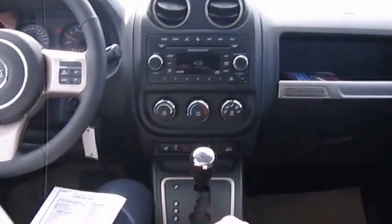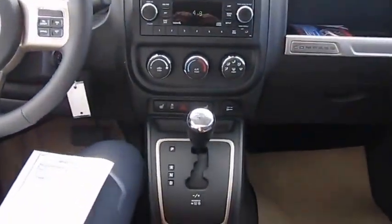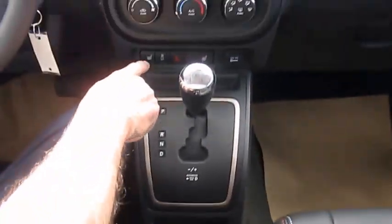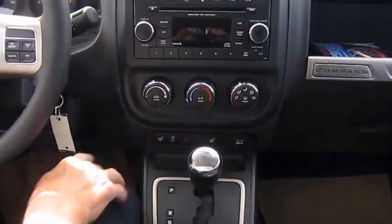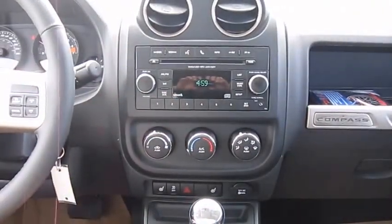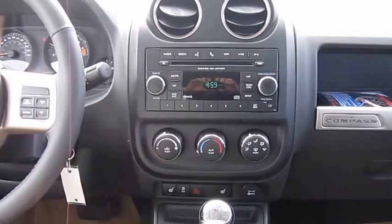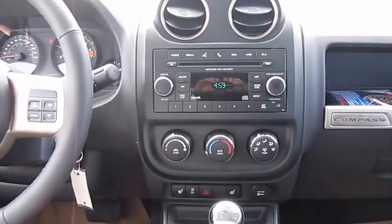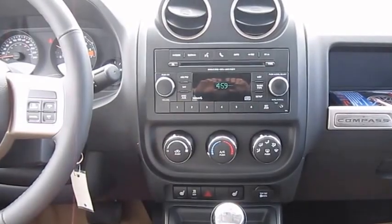It has four-wheel drive, just a toggle bar — pull it straight down and pull up to get into four lock. It has heated seats in the front, as you can see by the switches here. It has a single CD player, also with AM/FM radio and satellite radio. And of course there is an auxiliary port here to plug your iPod into if you wish.